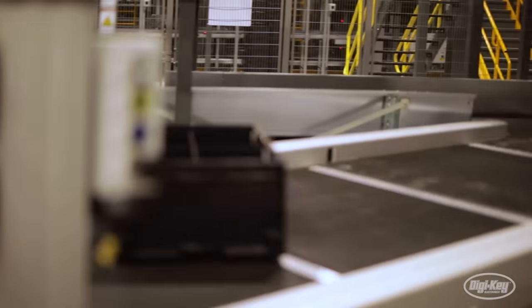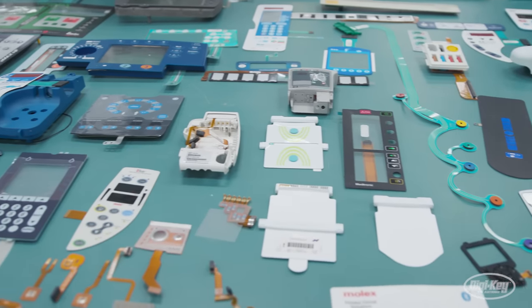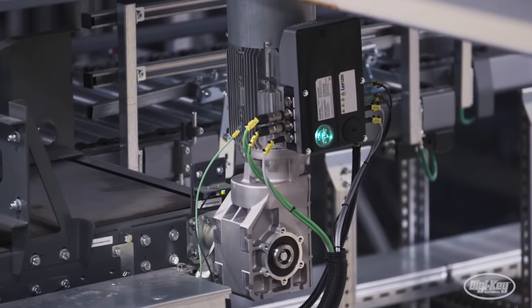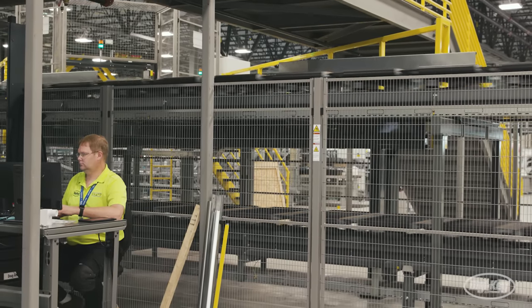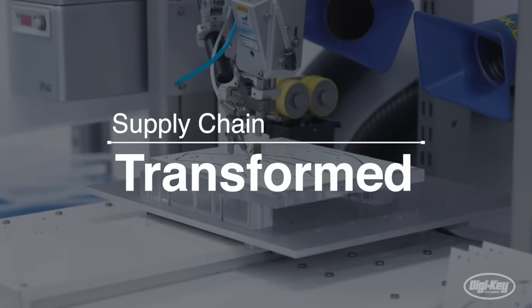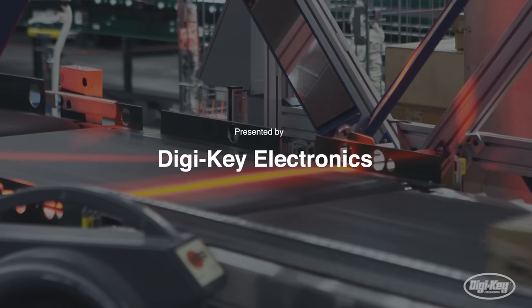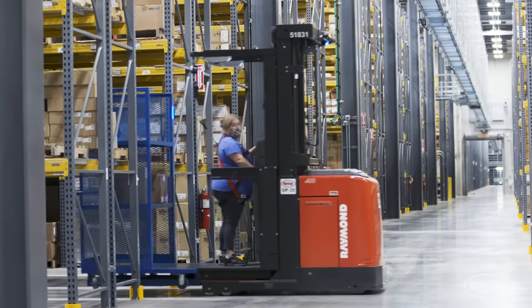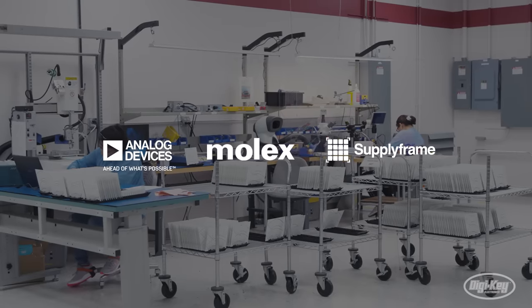Electronics manufacturing and global supply chains have become so complex that they can no longer support rising demand, creating the need for new forms of technology, visibility and asset monitoring. Supply Chain Transformed, a new series from Digikey Electronics, explores the latest in digital transformation across the supply chain, powered by Analog Devices, Molex and Supply Frame.